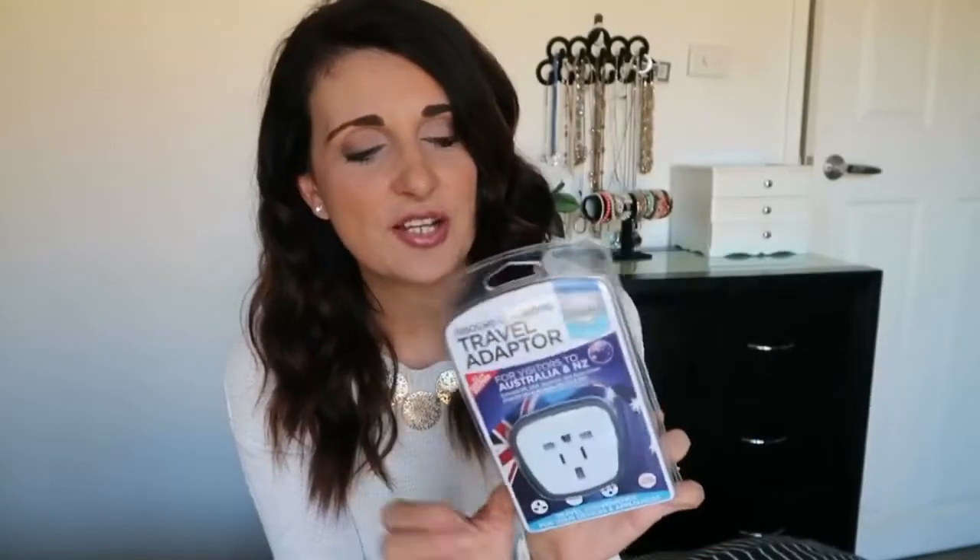The next thing I got is a travel adapter — definitely a must if you're traveling outside your country, because if you want to charge your phone, laptop, or any device, you need an adapter since the outlets will likely be different. I picked this one up because we're traveling to Malaysia and it covers all Asian countries. I just got one since we're only going for two weeks and it's mainly for our phones, and I can always buy more when we're there.